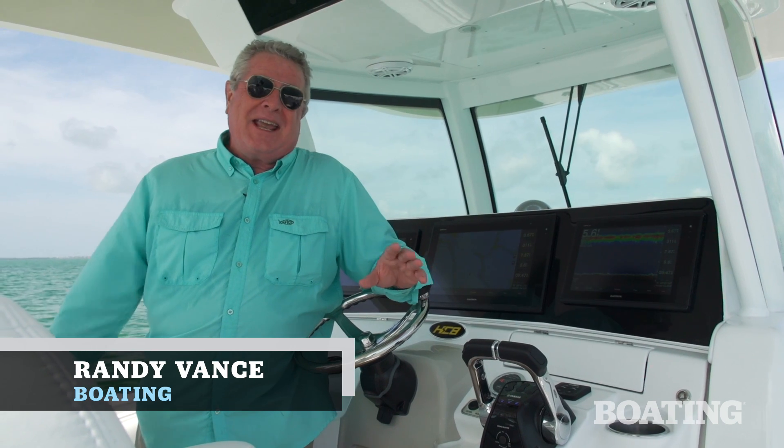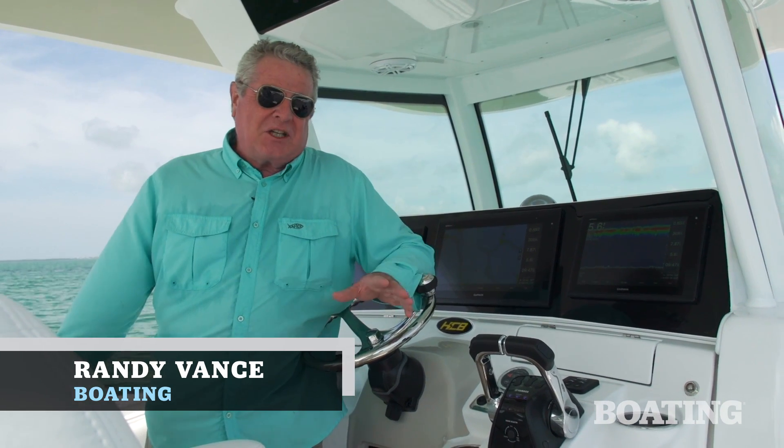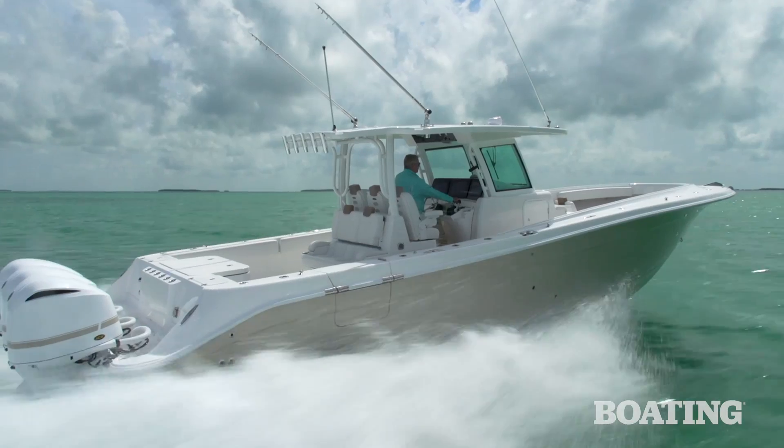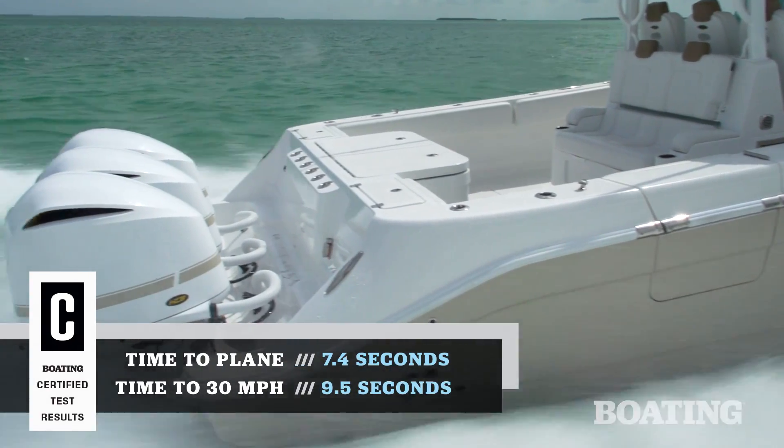Hi, I'm Randy Vance. Today I'm on the HCB Center Console Yacht, the 39 Special. This boat has a yacht designation and it comes both from its design and its performance.